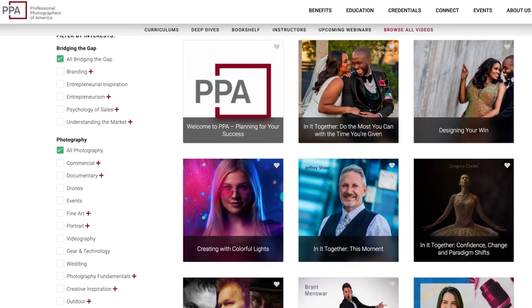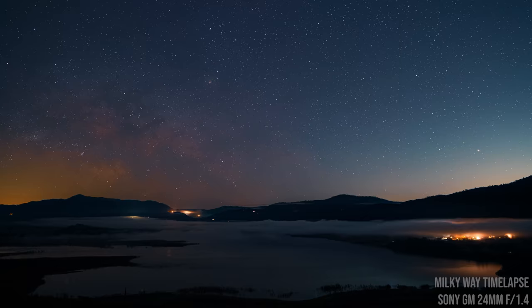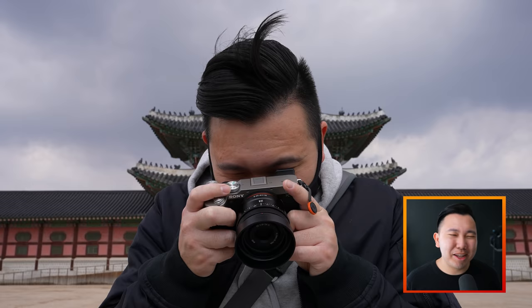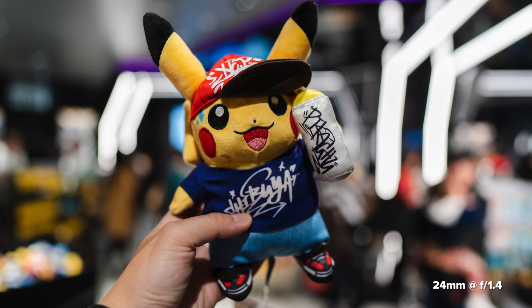Shout out to PPA for sponsoring a portion of this video — more on that later. Reason number one: versatility. Buying a new lens can be a huge investment. You're probably asking, how often am I going to be using this lens? But the good news is that the 24 millimeter focal length is so general that you can pretty much shoot anything with it.